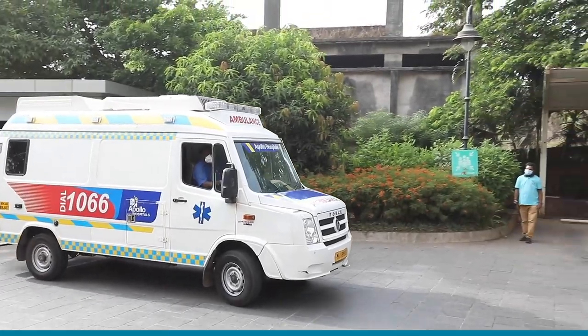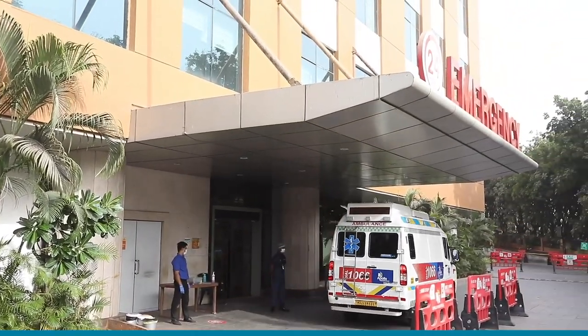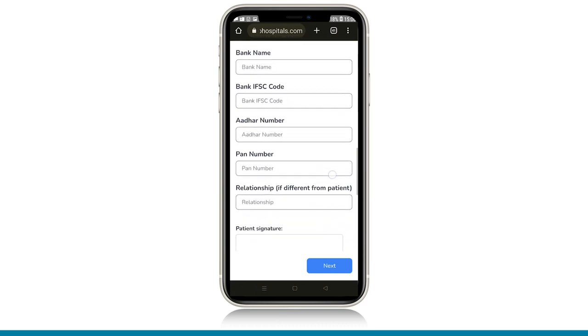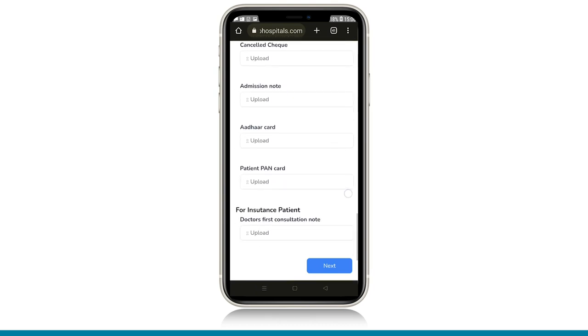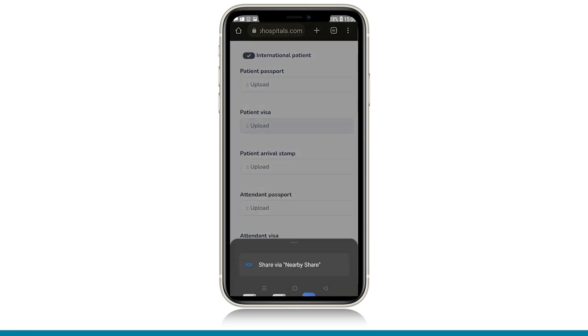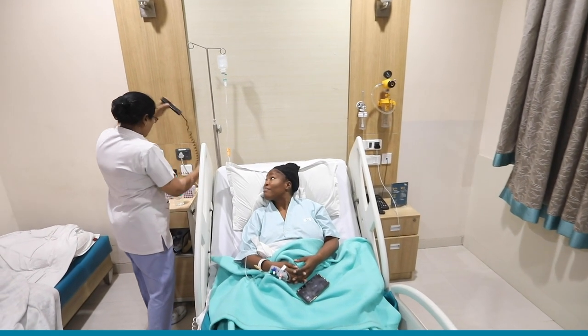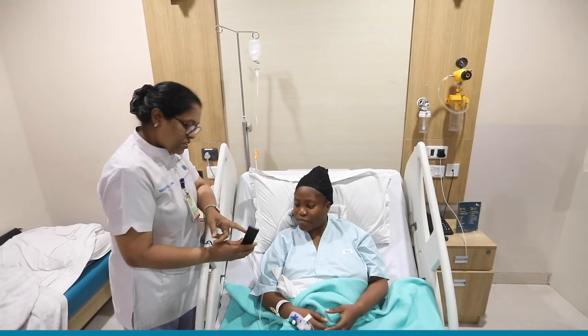Complimentary pick-up and drop to the airport is coordinated by identified buddies. An admission app is shared before the patient's arrival to upload all documents like passport, photos, and visa. Post-arrival, bedside admissions are also done.